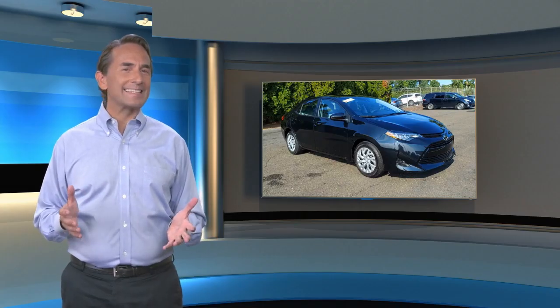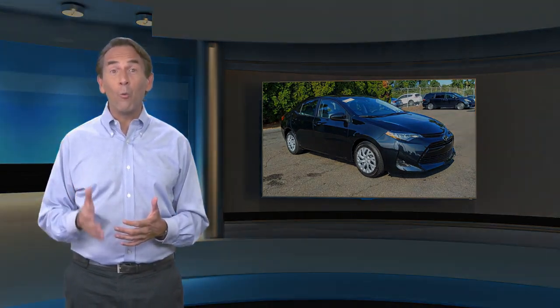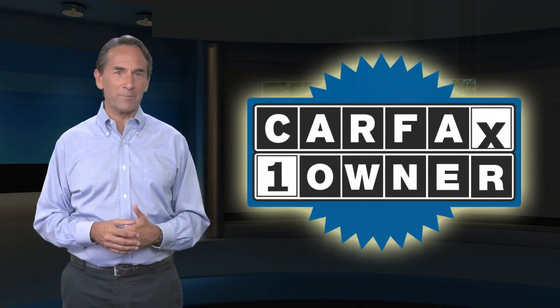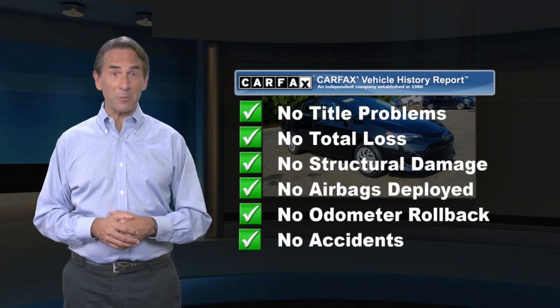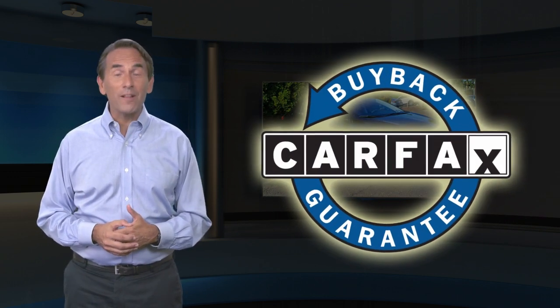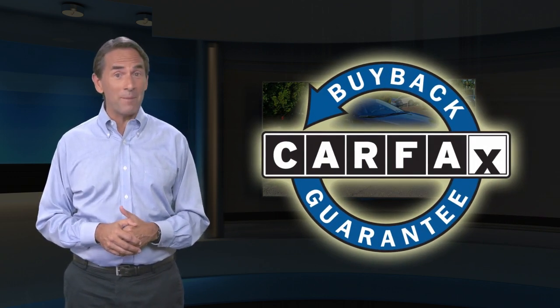Feel confident in this Carfax verified one owner vehicle with a Carfax Vehicle History Report. Find this complimentary Carfax Vehicle History Report online or contact the dealership. This vehicle qualifies for the Carfax buyback guarantee.